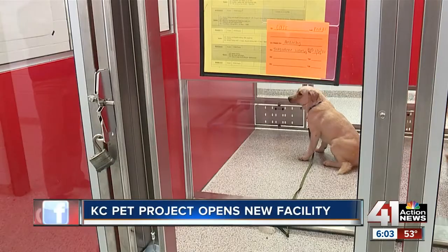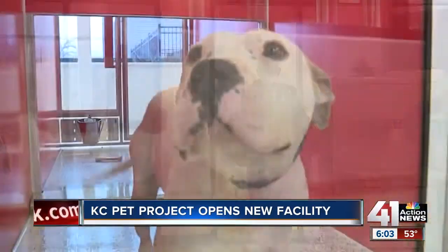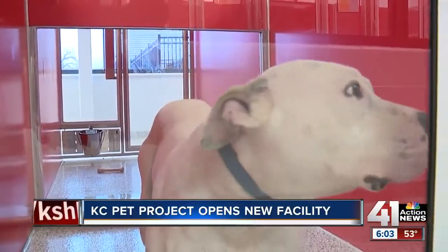It's not just the pets that are adjusting to the new space. Our staff is getting to know their new areas, their new cleaning protocols, and how they move animals through the building.